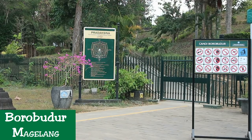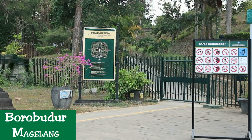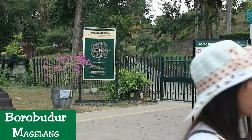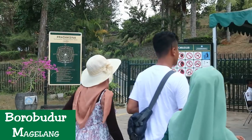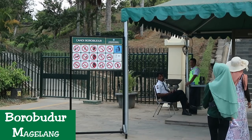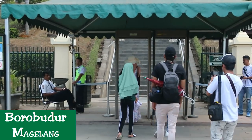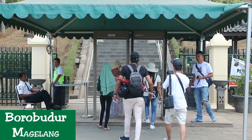Borobudur is only one hour's drive from Yogyakarta. The easiest way to get there is by joining a tour or renting a car. During your journey to Borobudur, enjoy the fresh cool air of the city with its roads lined with big shady trees. Borobudur itself stands tall against the spectacular backdrop of the mountain range that surrounds it.